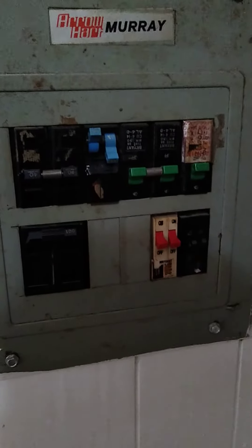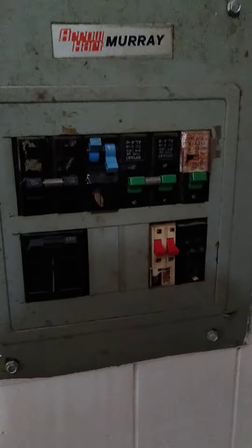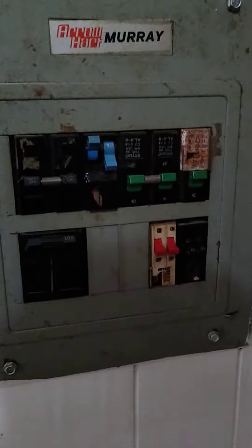Gentlemen and ladies, I want to show you all something. We have power. Only one circuit right now, but soon all of this will be working as it should be as I replace things outlet by outlet, switch by switch.